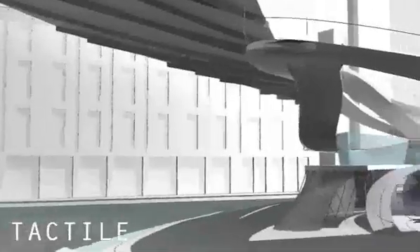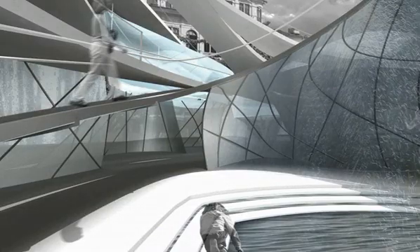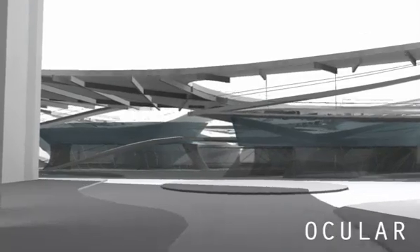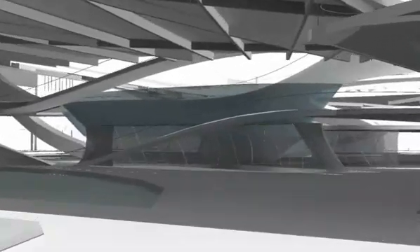For our site, it was just appropriate to have this place that people could go to for a kind of release, a relief from this urban environment in the city. We began looking into different sensory experiences and divided the program into three areas: one of them auditory, another ocular, and then tactile.